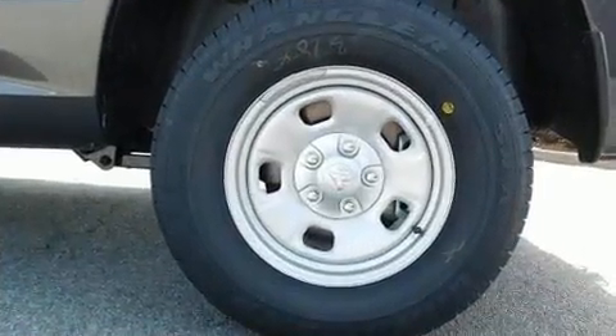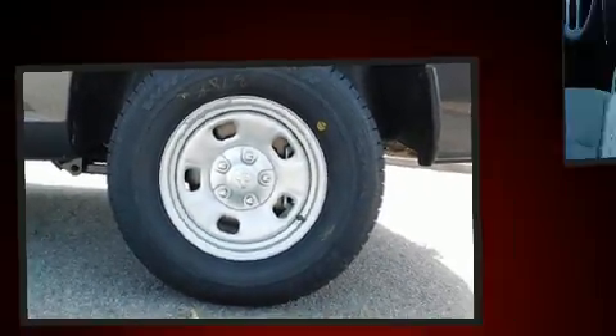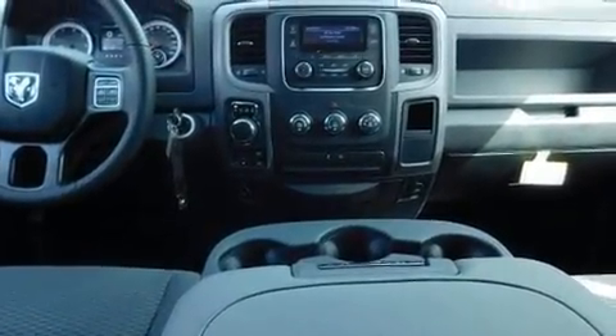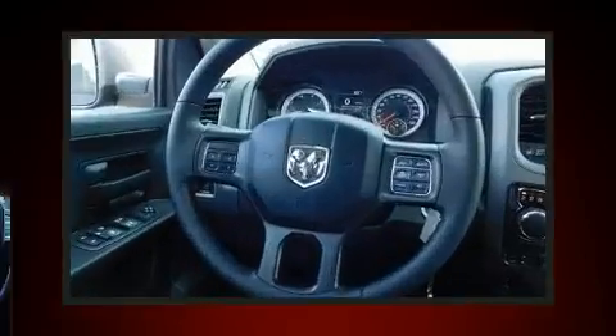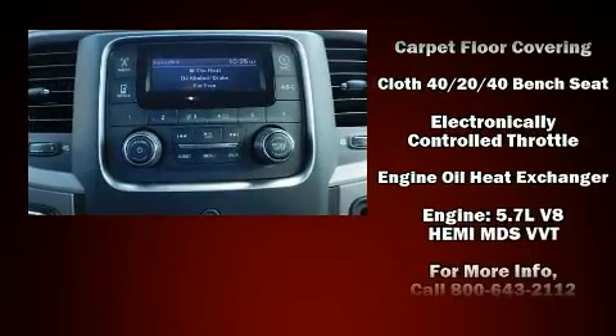It distinguishes itself from the competition with features such as one-touch window functionality, a rear-step bumper, an automatic dimming rear-view mirror, a front bench seat, a trailer hitch, a bed liner, and remote keyless entry.